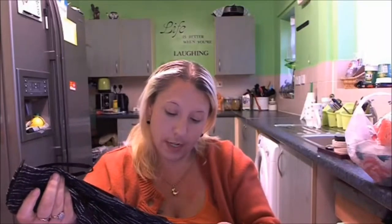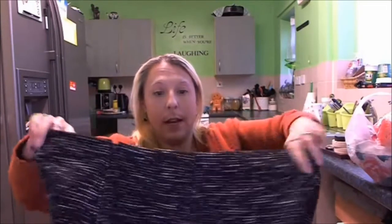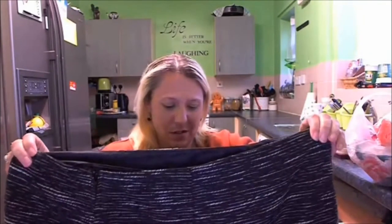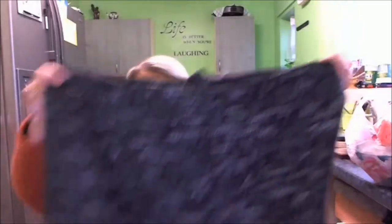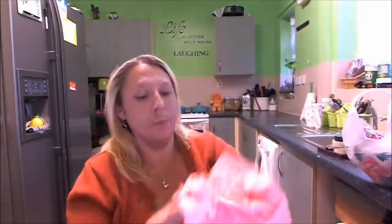Then I bought this dress by George — it still had its tags on it, originally priced at £12 — but I bought it for a quid. It's got a weird feel to it, and at the bottom it fans out so it looks like a peplum. That was a pound.